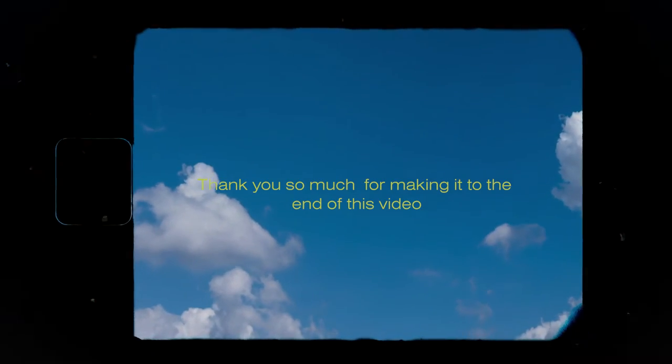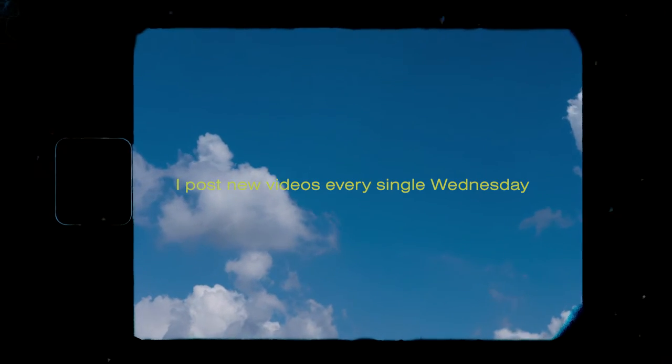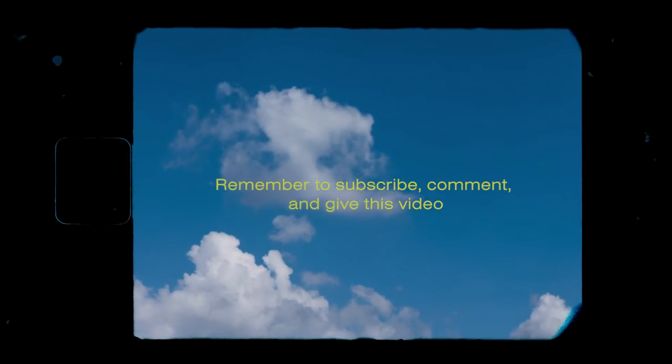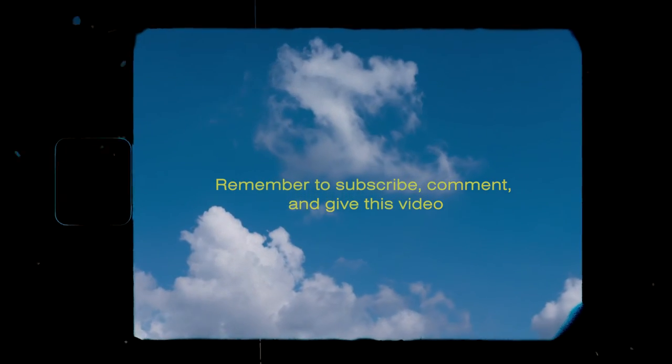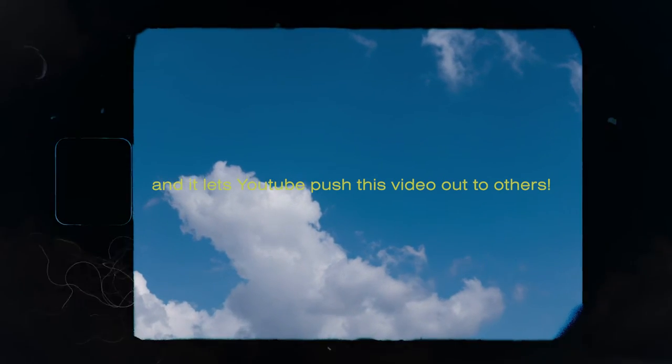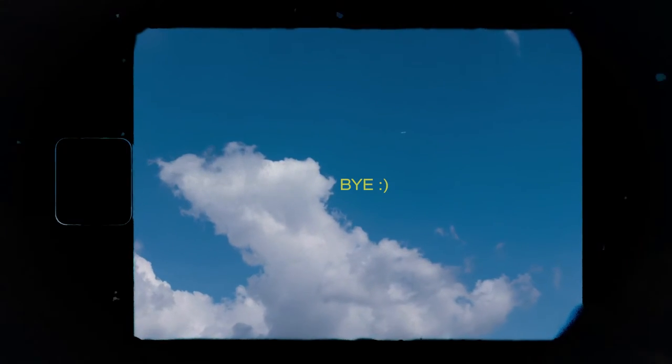Thank you so much for making it to the end of this video. I post new videos every single Wednesday, so I will see you guys all next week. Remember to subscribe, comment, and give this video a big thumbs up because that really helps out my channel and it lets YouTube push this video out to others. Bye!